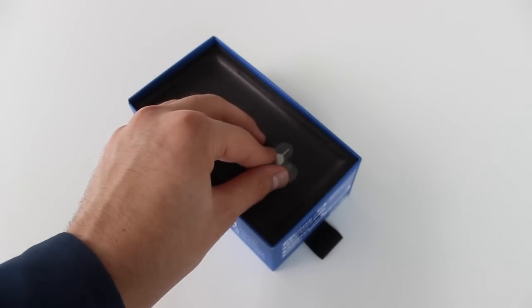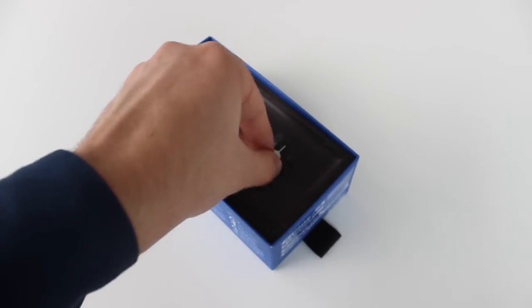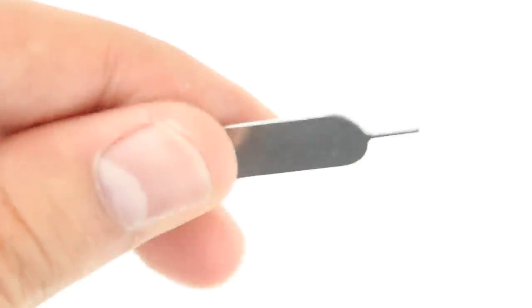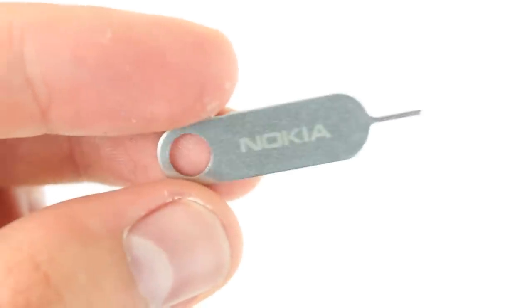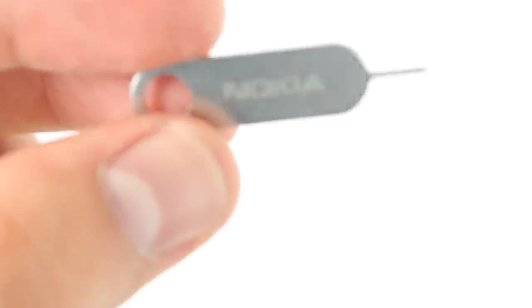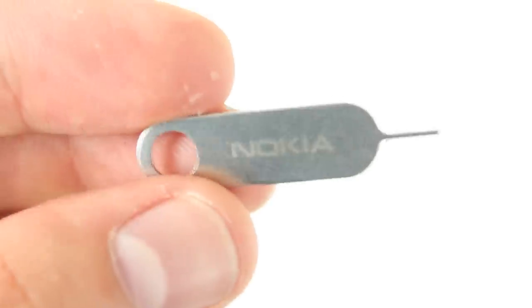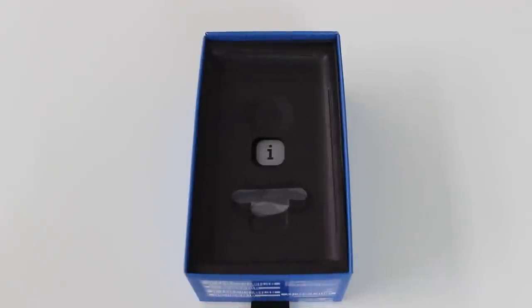The first thing you see inside the box is a SIM eject tool. This is how it looks — you simply use this to eject the SIM card out of your Nokia Lumia 925. As you can see, it has a Nokia logo on it, so it's pretty well branded.